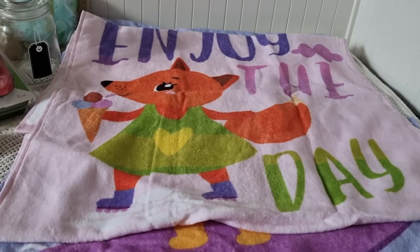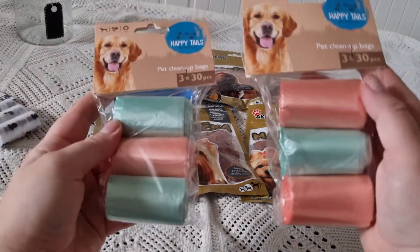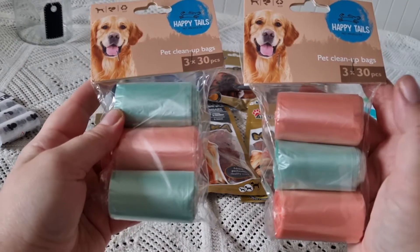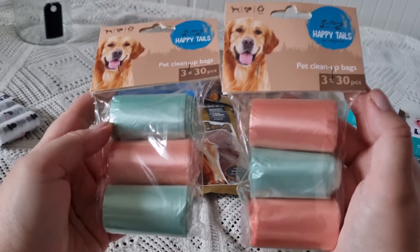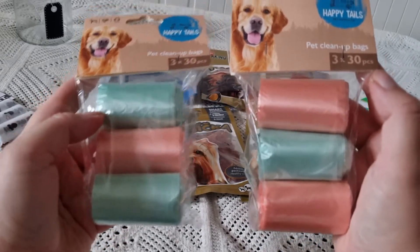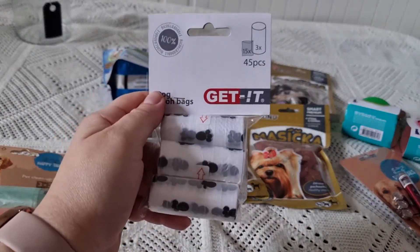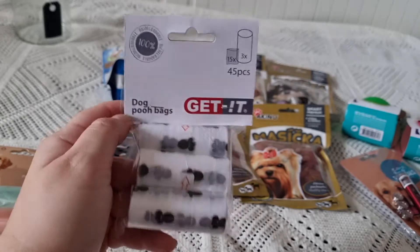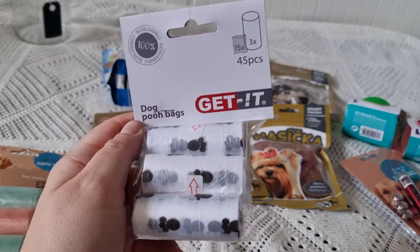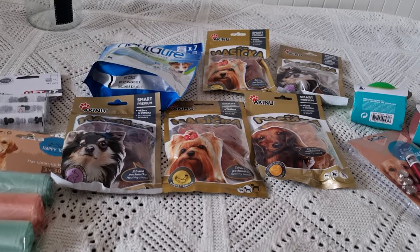Starting with purchases for Fanya: I bought two packs of waste bags from the brand Happy Tails — one roll has 30 bags, one pack has 90. On discount they cost €0.05, which is very economical. In Maxima I also spotted waste bags from a new brand — one roll has 15 bags, pack of 45, costing 90 cents on discount, which was less of a bargain.